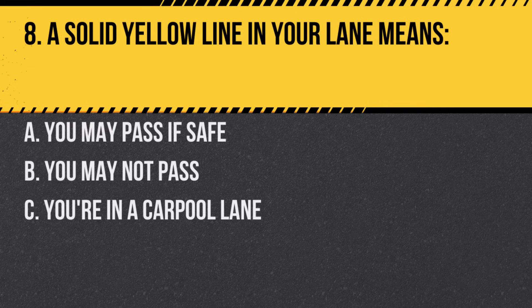Question 8. A solid yellow line in your lane means… A. You may pass if safe. B. You may not pass. C. You're in a carpool lane. Answer: B. You may not pass. A solid yellow line indicates no passing in that lane.